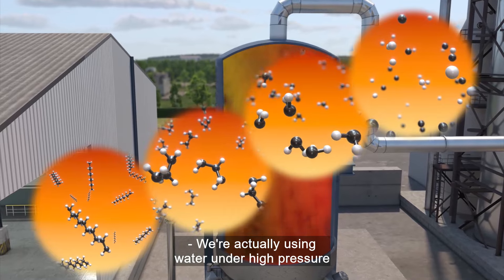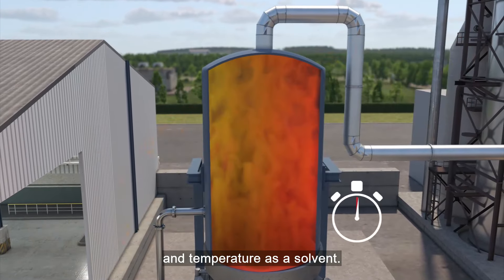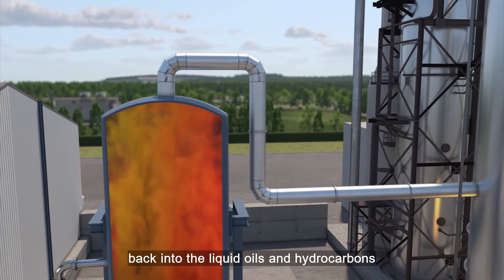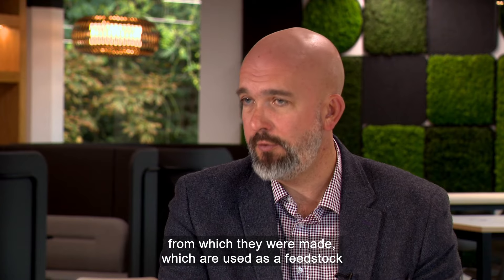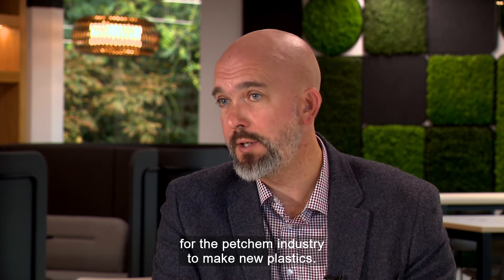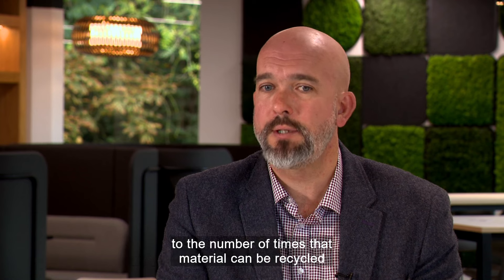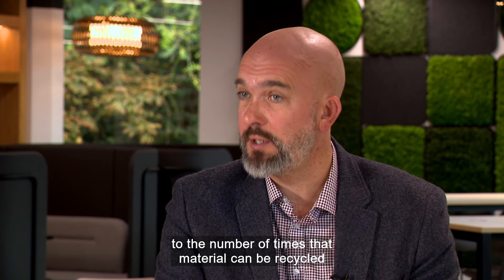We're actually using water under high pressure and temperature as a solvent, so we're using water to crack solid plastics back into the liquid oils and hydrocarbons from which they were made, which are used as a feedstock for the petrochemical industry to make new plastics. Importantly for us, there are no limits to the number of times that material can be recycled in this way.